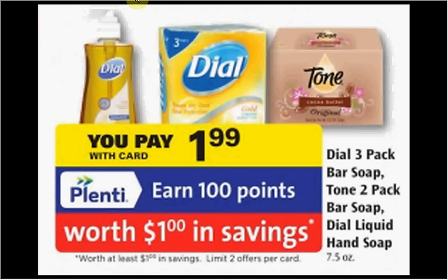Your choice of the three-pack of Dial Bar Soap, the two-pack of Tone Bar Soap, or the Dial Liquid Hand Soap is on sale for $1.99. When you buy one you'll get a dollar back in points, making it a dollar.